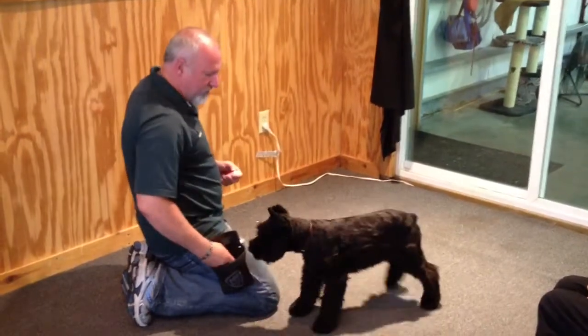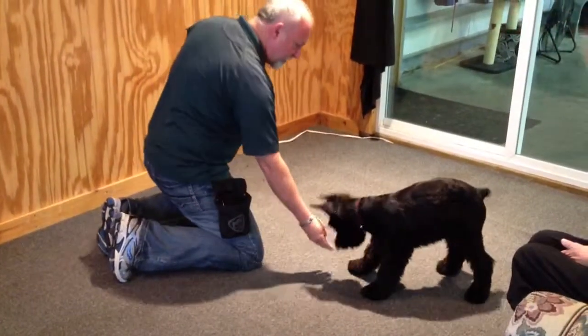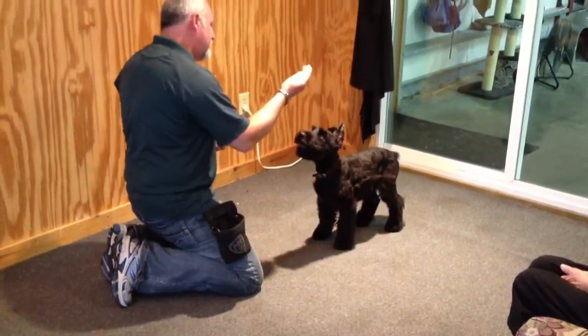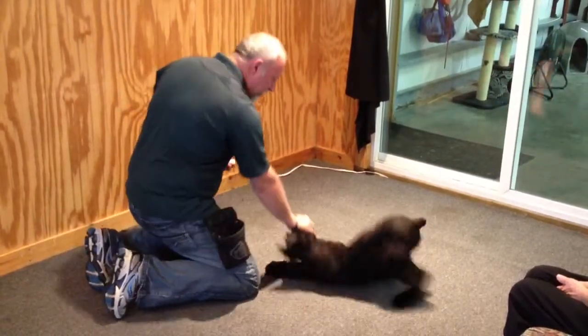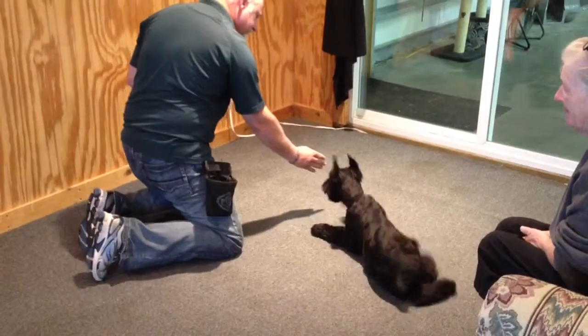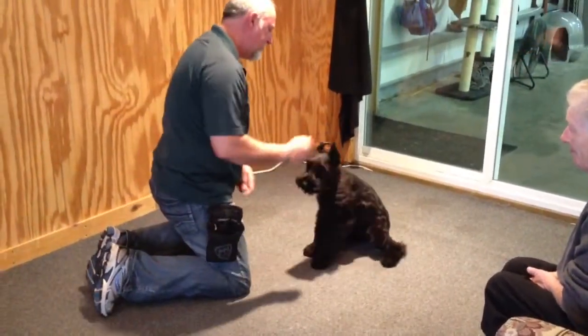He's got good prey drive. Coming along very, very nice in his training. Targets the hand well — if I could quit dropping food on the ground. Sit. Down. Over. Go back. Touch. Good. Sit. Shake. Good. Up.